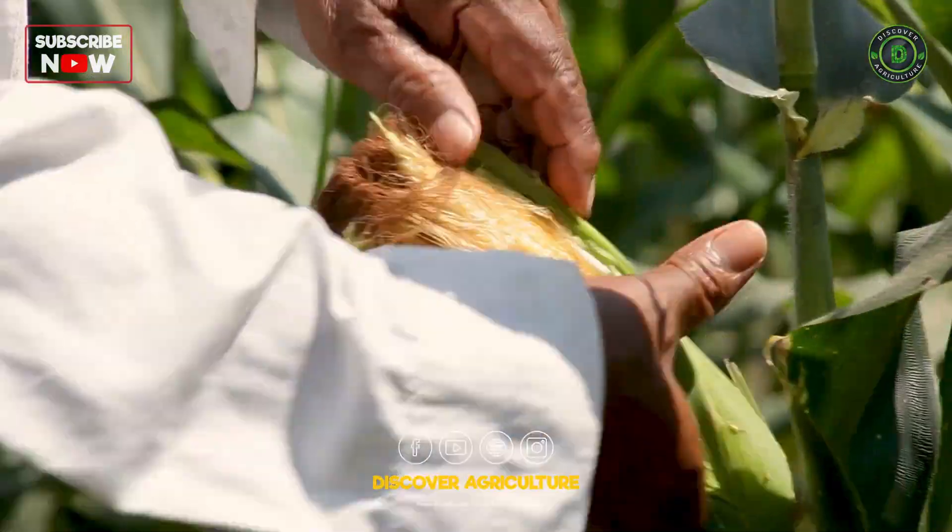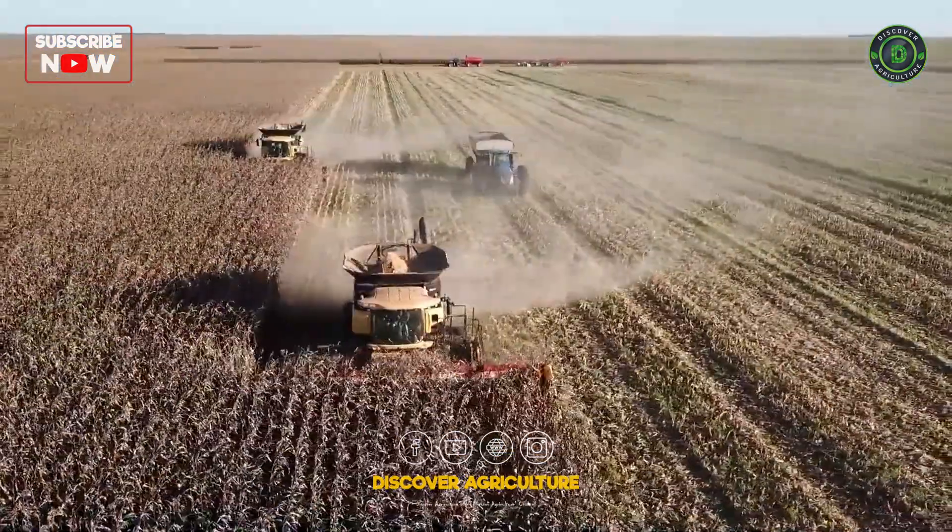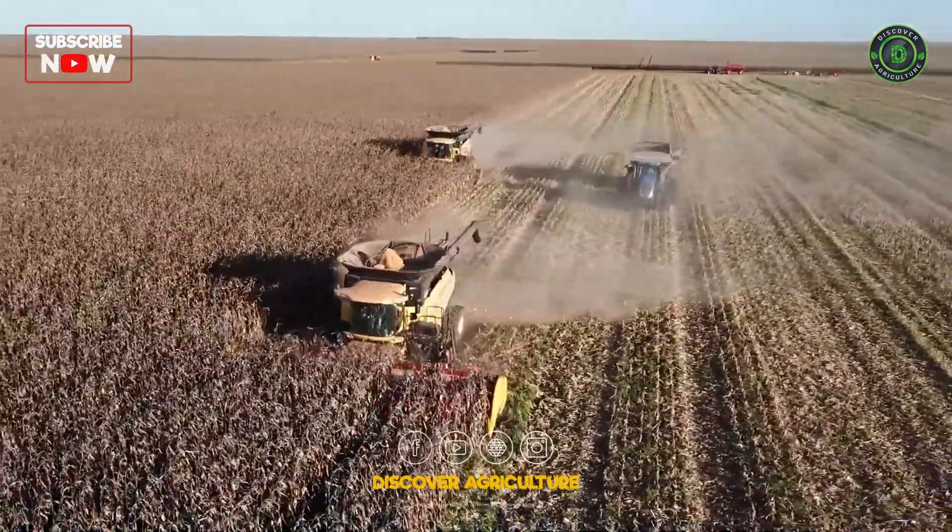As the maize reaches maturity, it's time to reap the rewards of our labor. The harvester takes center stage, roaring to life as it swiftly gathers the golden ears of corn.